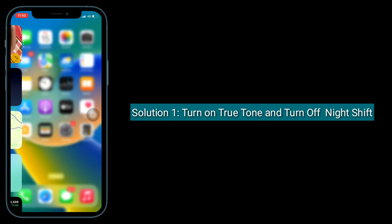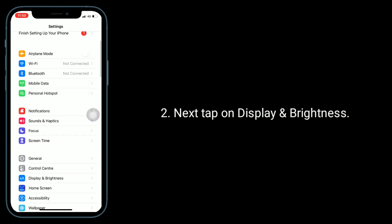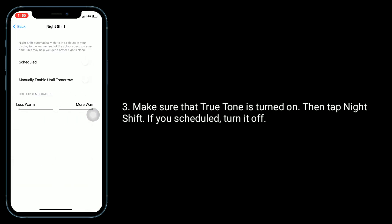First, turn on True Tone and turn off Night Shift. Launch the Settings app, then tap on Display and Brightness. Make sure that True Tone is turned on. Then tap Night Shift, and if it is scheduled, turn it off.